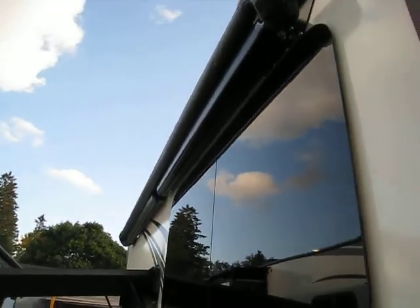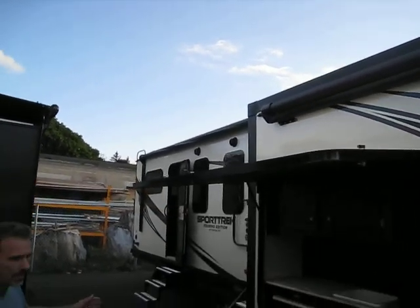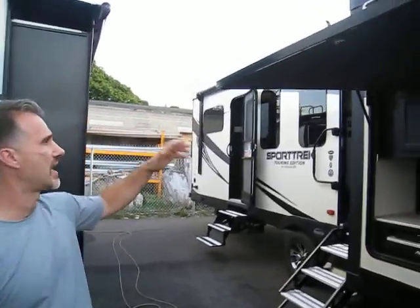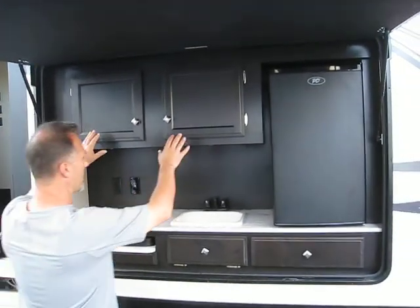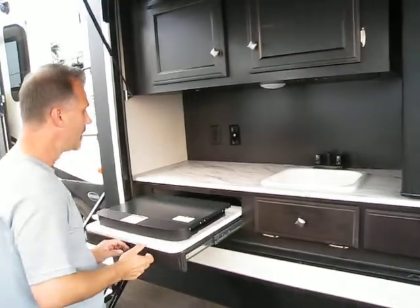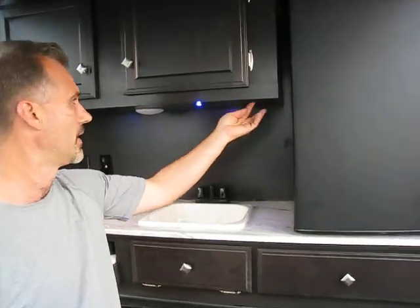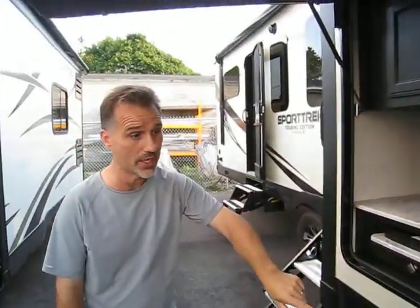Two awnings. Sometimes when you have a slide-out on this side of the trailer you don't have a lot of awning, but here you get one on the slide-out and one on the main trailer as well. We have an outside kitchen with plenty of storage, a sink with hot and cold, a bar fridge, and a two-burner stove. A place to connect the TV, lights, and even LED mood lighting. By the way, LED mood lighting under the trailer as well.